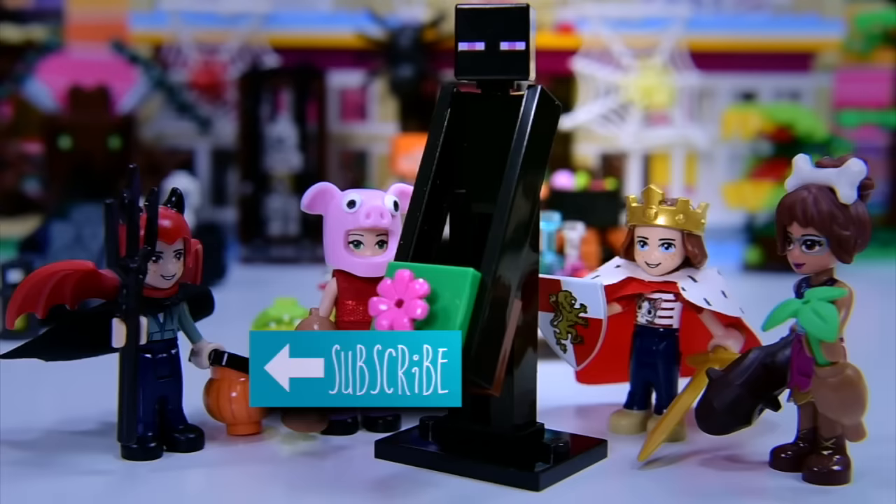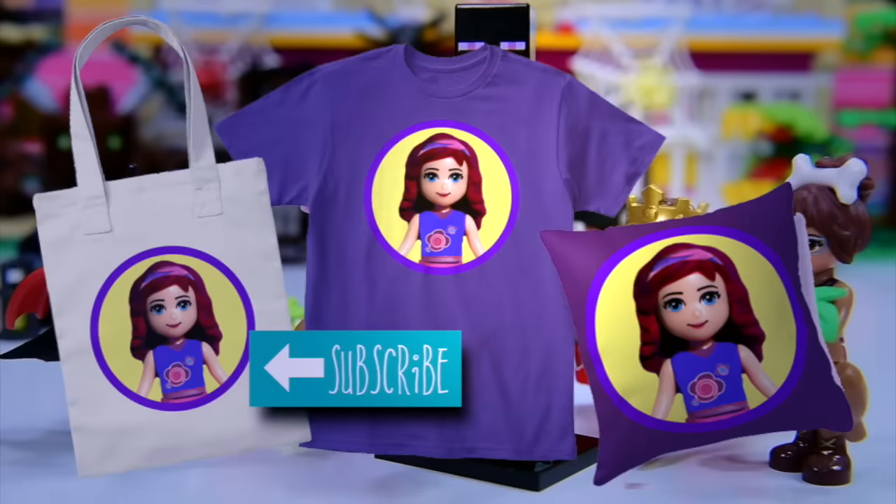Make sure you subscribe before you go off trick-or-treating this Halloween. Make sure you check out some of my other scary videos. I'll see you with a new one really soon. Bye!